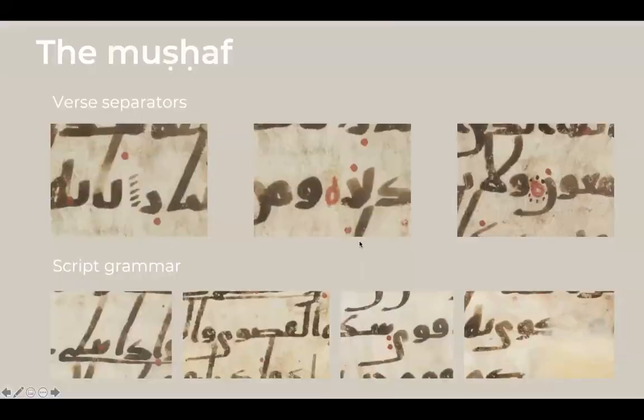Some aspects of the Mus'haf include verse separators. The first layer consists of diagonal oblique strokes, usually about five stacked on top of each other, separating each verse. Someone later came along, erased these original verse separators in certain places, and added a five-mark and a ten-mark. The five-mark is represented by the Arabic letter ha — from the hisab al-jummal numeral system where ha represents five — and the ten-verse mark is a red circle surrounded by a series of decorative dots.